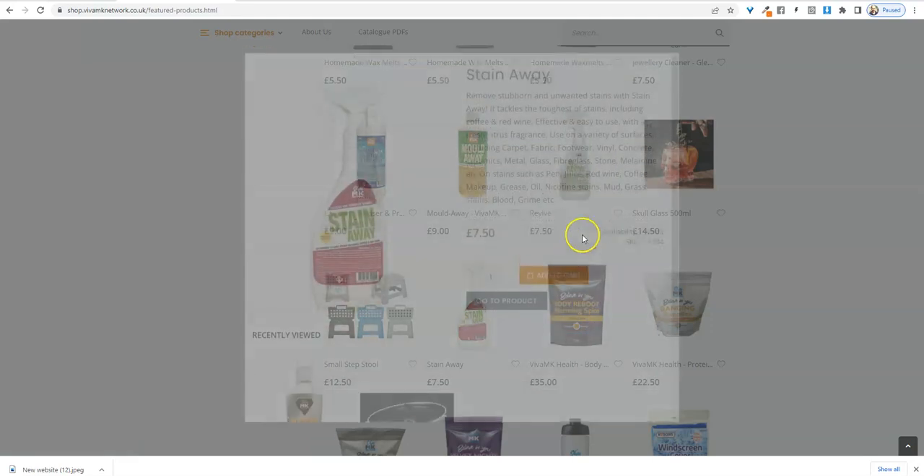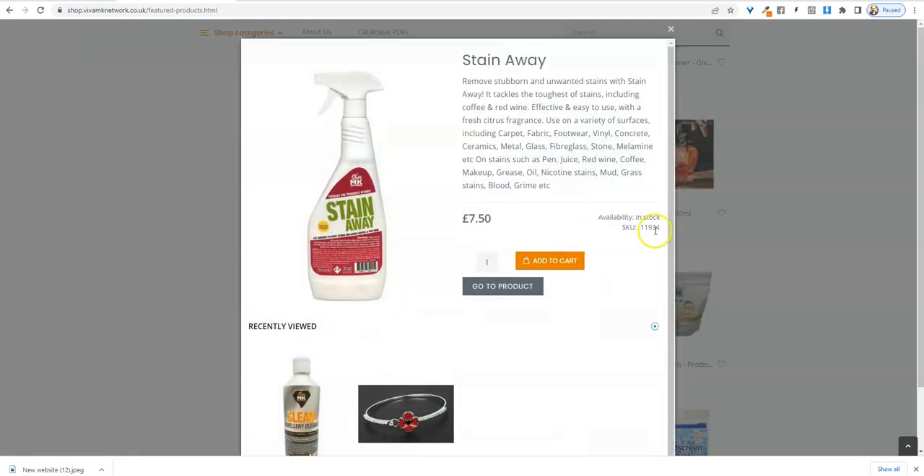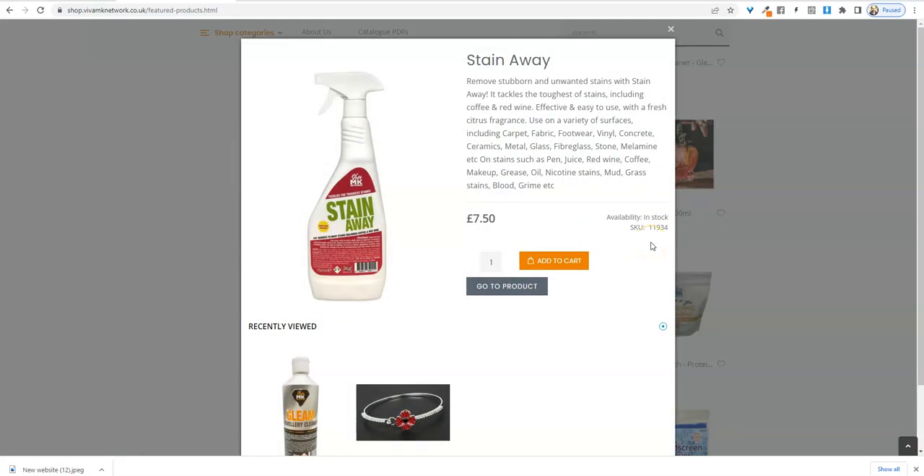They can go on there, read all about it, get the code number and then let you know, and they can just add it to their order form if it's not in any of the catalogues. Okay, hope that helps. Bye now.